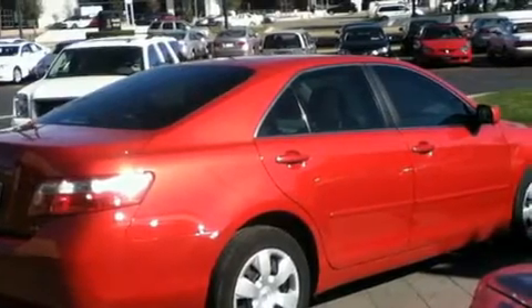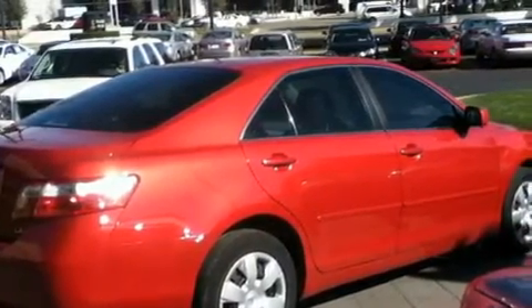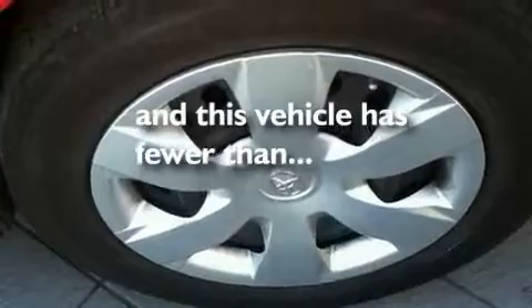Additional features include an anti-lock braking system, side impact airbags, a rear window defroster, and this vehicle has fewer than 60,000 miles on the odometer.